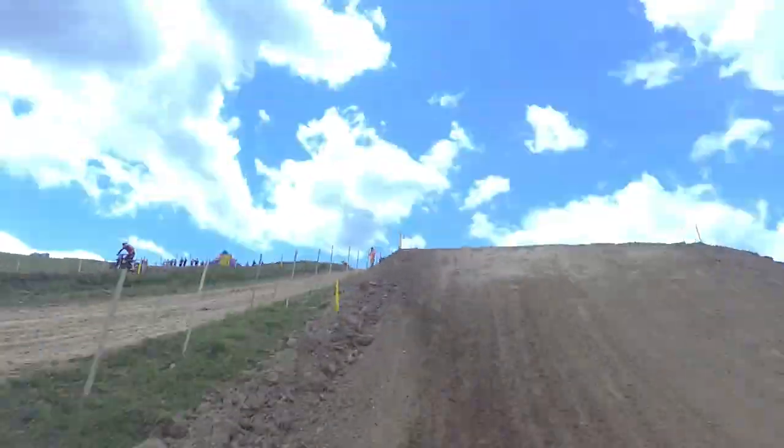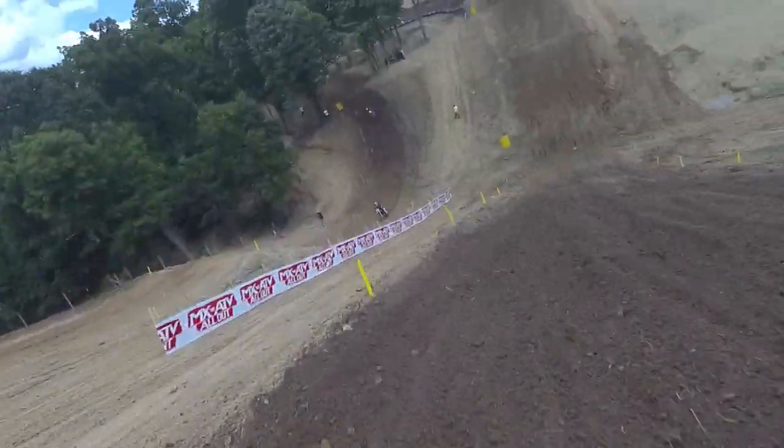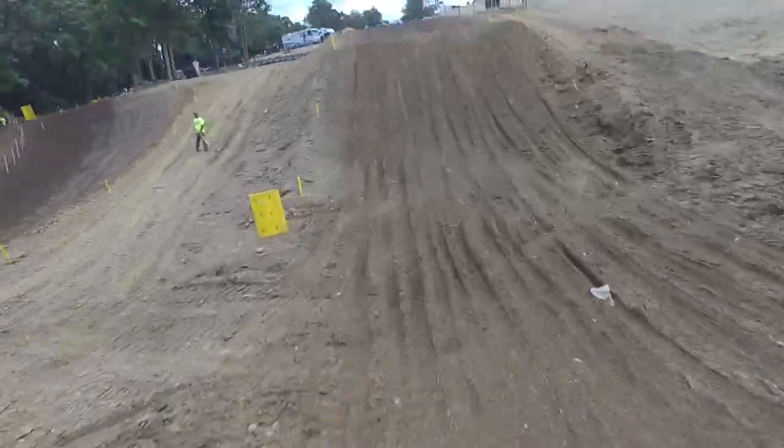So maybe I need to re-gear. But I mainly do second and third the whole lap. Most of the lap actually I can run third gear, so I'm just trying to keep that momentum up and be a little bit more smooth.